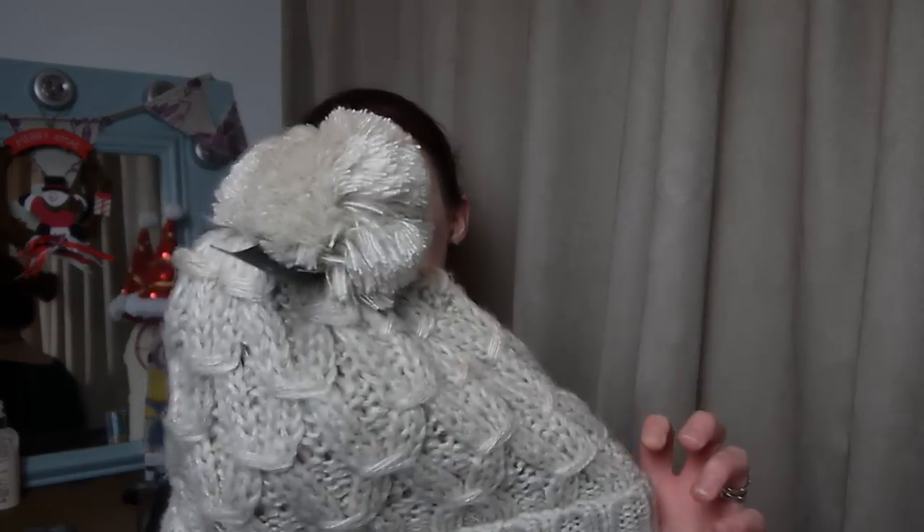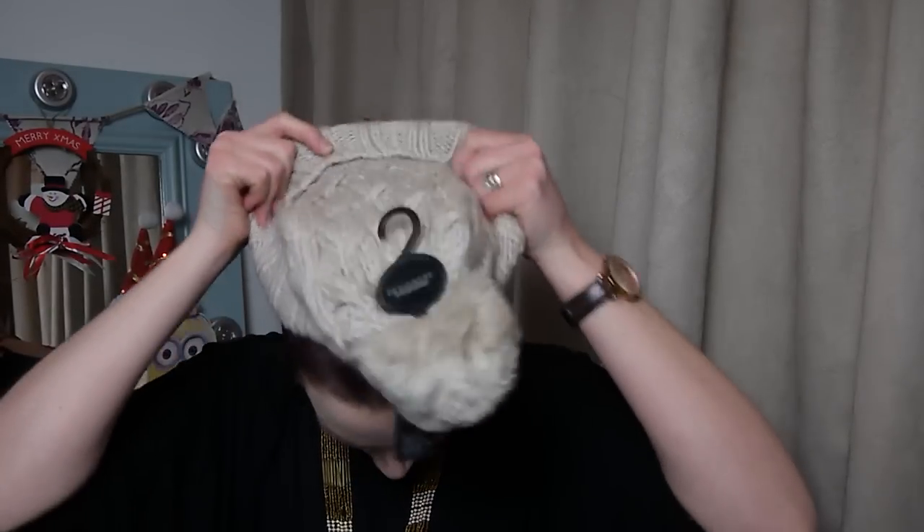First up is this woolly hat from Debenhams. It's a nice chunky knit and it's huge — it's got a big bubble to it, nice and cosy and warm. I just needed a plain one because I lost my grey one, and this is more of a plain hat.